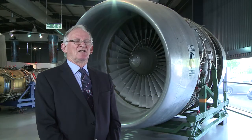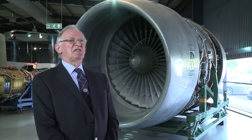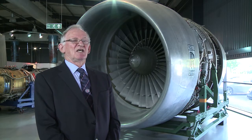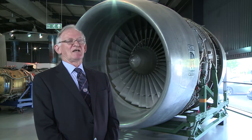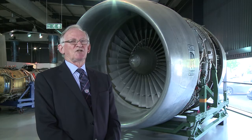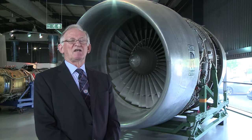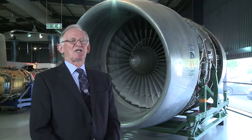The RB211 is a breed of jet engine. A jet engine in its simplest form has a compressor to suck in air and compress it. You then set fire to it by injecting some fuel, which continuously burns. That raises the temperature of that compressed air, which then expands through the turbine. The turbine has enough power to drive the compressor, and some left over.